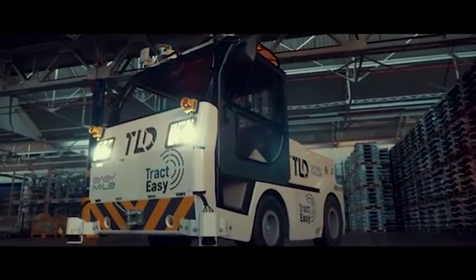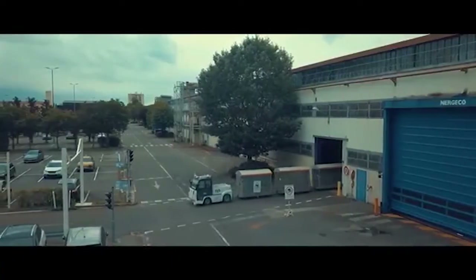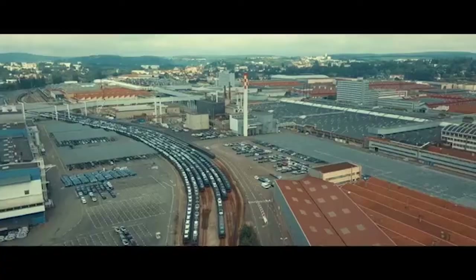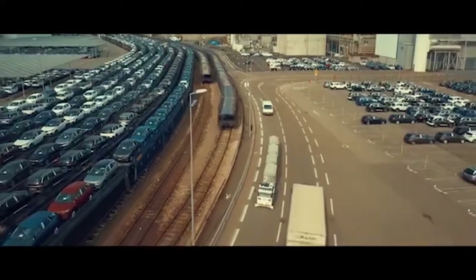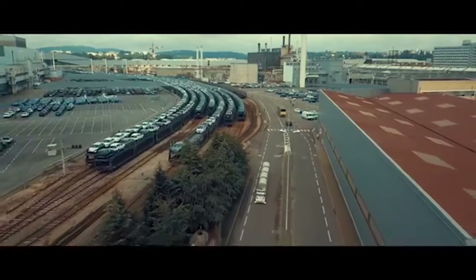Introducing the TractEasy, a groundbreaking driverless and zero-emission electric tow truck. It revolutionizes operational flexibility for ground transportation of goods on industrial sites, logistics centers, and airports.